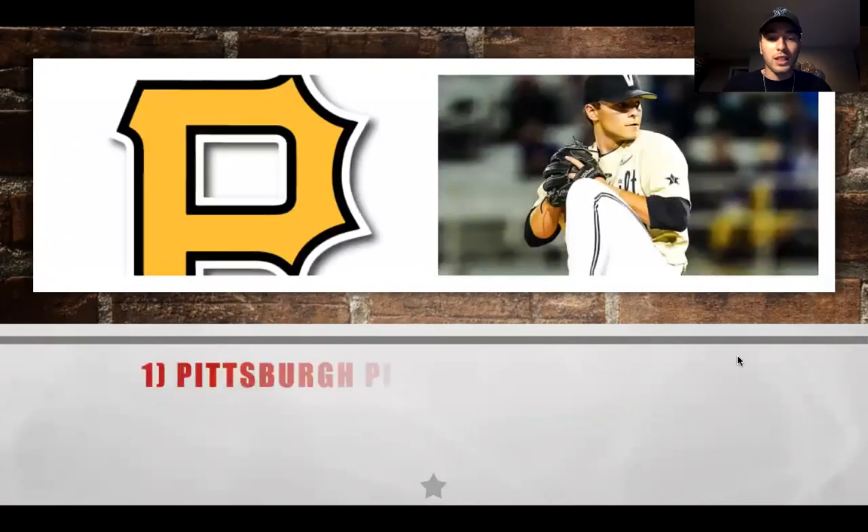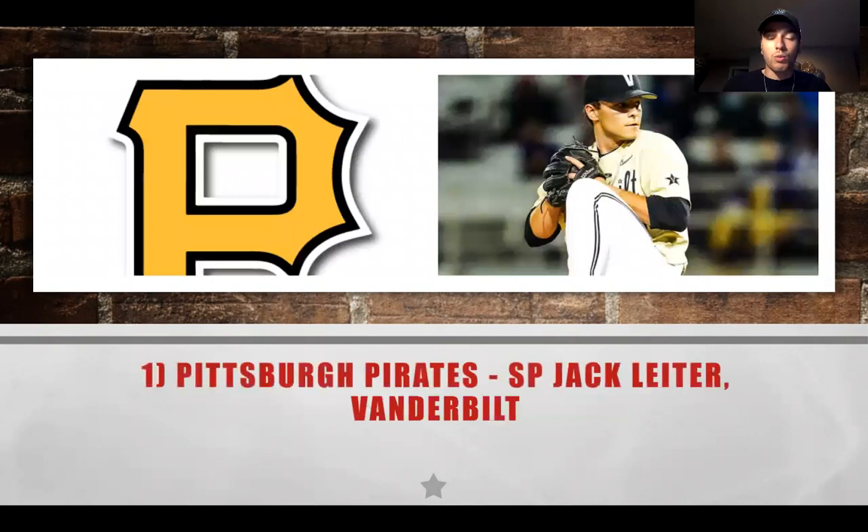Number one is going to be Jack Leiter from Vanderbilt — a really strong right-handed arm. He's definitely shown more polish than his teammate Kumar Rocker. I think this is the best pick for the Pirates. They need a true ace in their rotation, and I think he could come up fairly quickly — maybe only one or two years in the minors. His best pitch is arguably his elite curveball. I really like this selection to gear the Pittsburgh Pirates back towards contention.